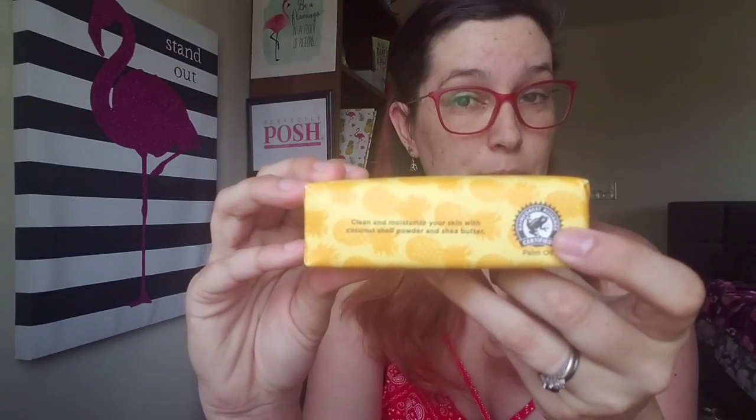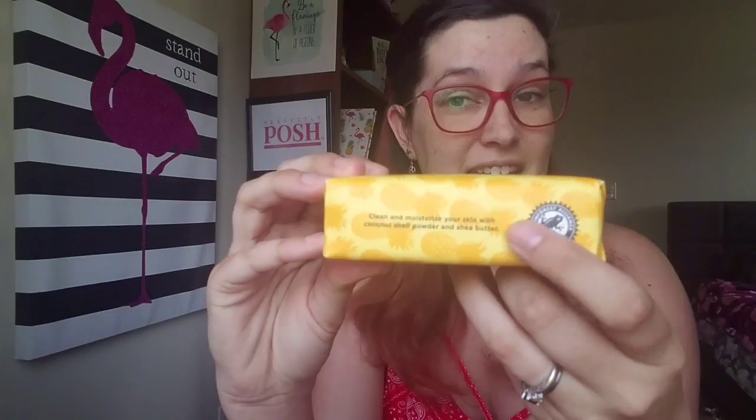You'll find seals like this on some of our products. The little frog stands for Rainforest Alliance, and this Roundtable on Sustainable Palm Oil seal means that your palm oil is certified sustainable. But what does that mean?